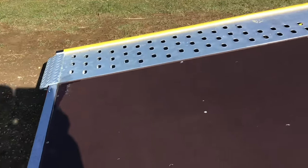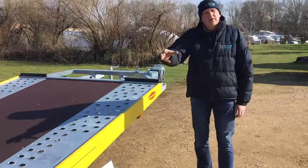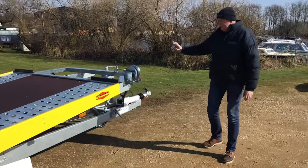As one of our customers put it, pretty much Bachmann are the Rolls-Royce of trailers, and it's little features like having the ramps on rollers that just make them so easy to put in and out.